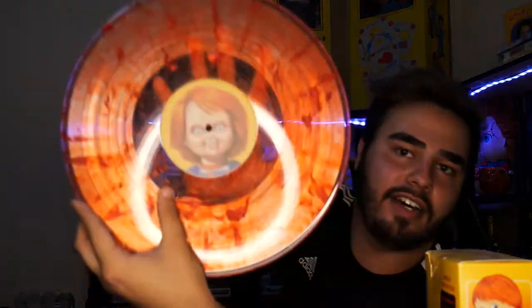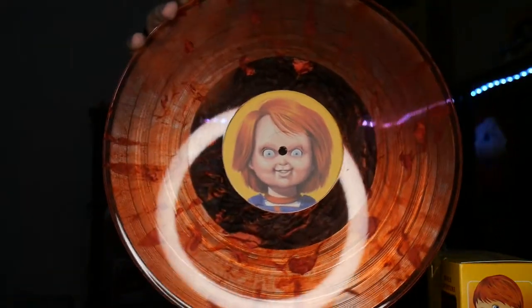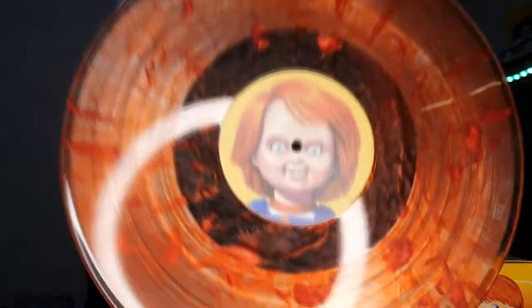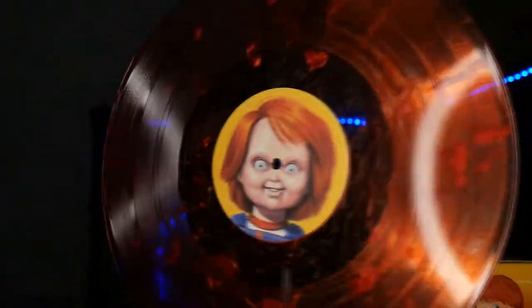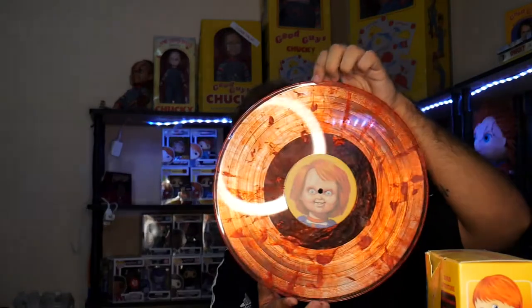It's see-through — I don't know if you guys can tell but it's totally see-through, but it makes it look like there's blood. This is insane, especially up to the light. This is incredible. Look at that — what! I'm blown away. You guys are probably looking at me like, 'really, it's just a record?' No, this isn't just a record. This is part of the Chucky collectible. Look at that — it looks like there's blood all over and it's see-through, so it looks like there's blood inside of it.